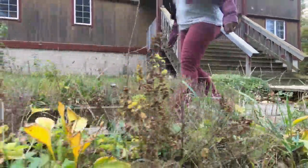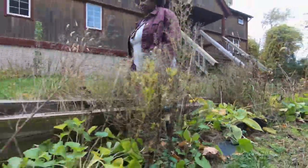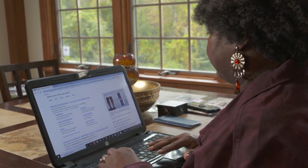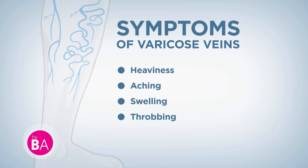I noticed I was getting tired and my legs were feeling heavy, so I started to research how I could help myself. When patients have varicose veins, the symptoms they can feel are heaviness, aching, swelling, throbbing, and itching.